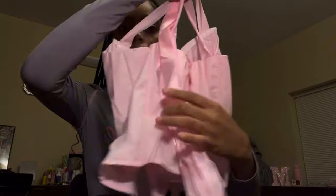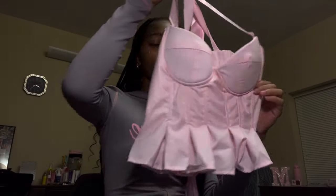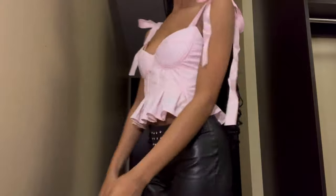The next one is this baby pink top — it's cropped, kind of like a corset, but the back is everything. It has bows on the back — tell me that's not cute! The color and the bow detailing with the zipper is so nice. I really love the back because it's very girly.